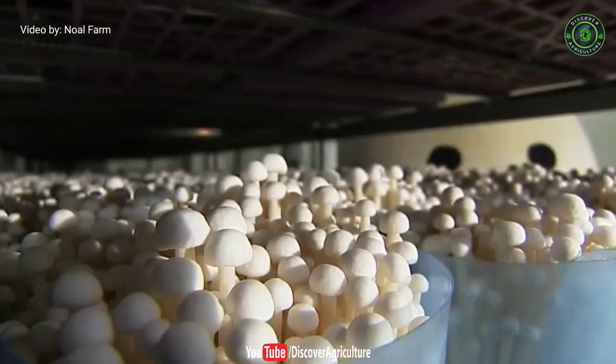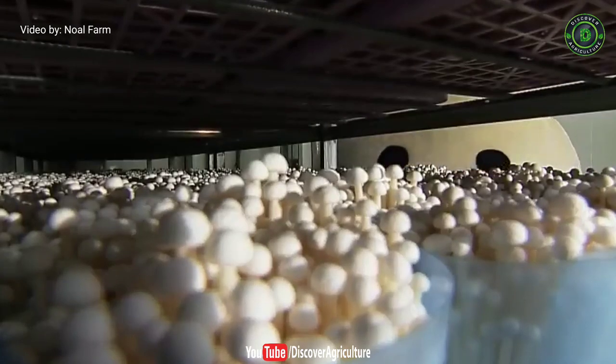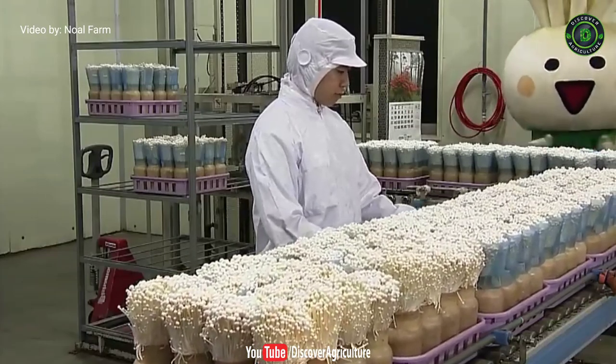These mushrooms are rich in vitamin B1, B2, B3, B5, iron, calcium, copper, phosphorus and selenium.